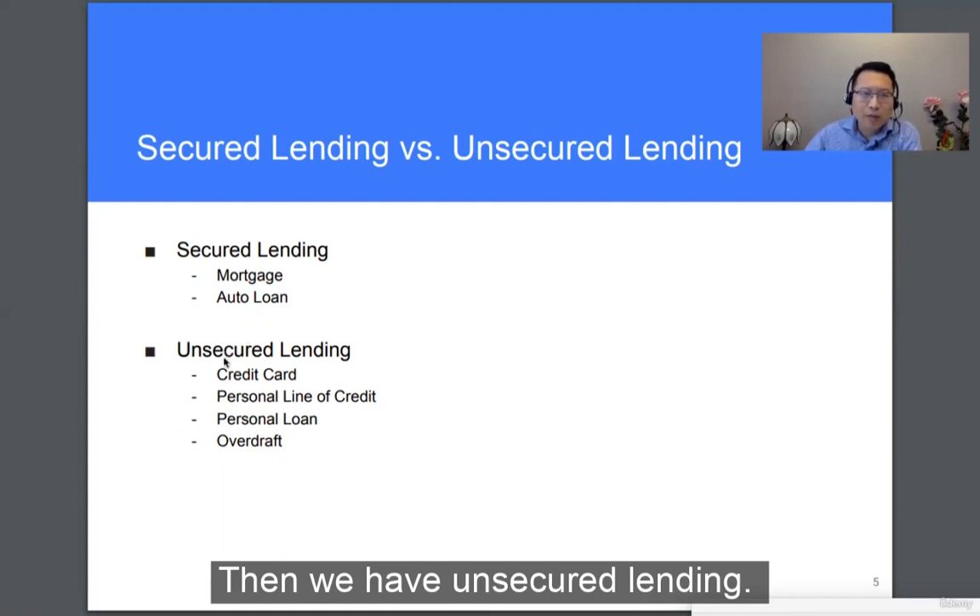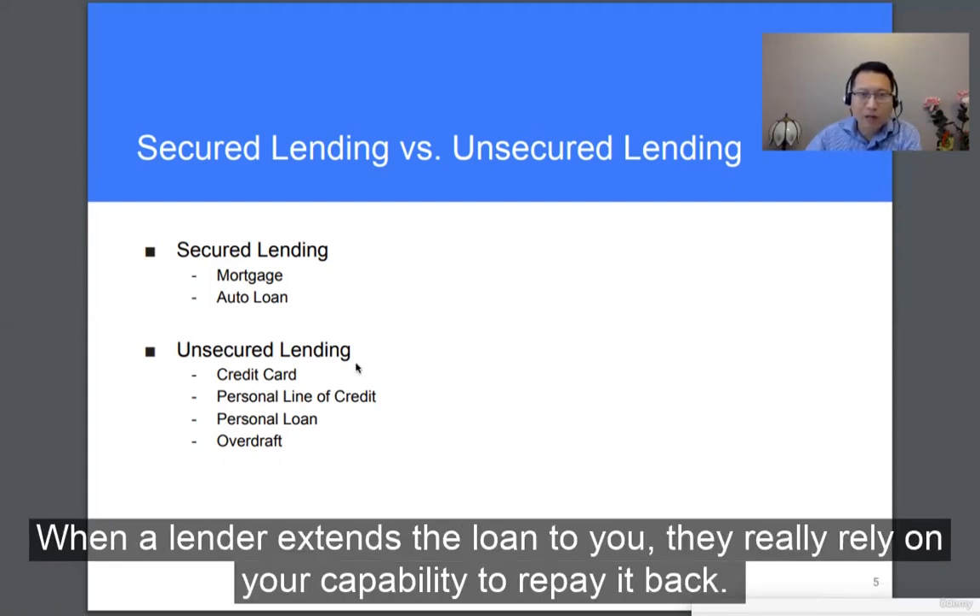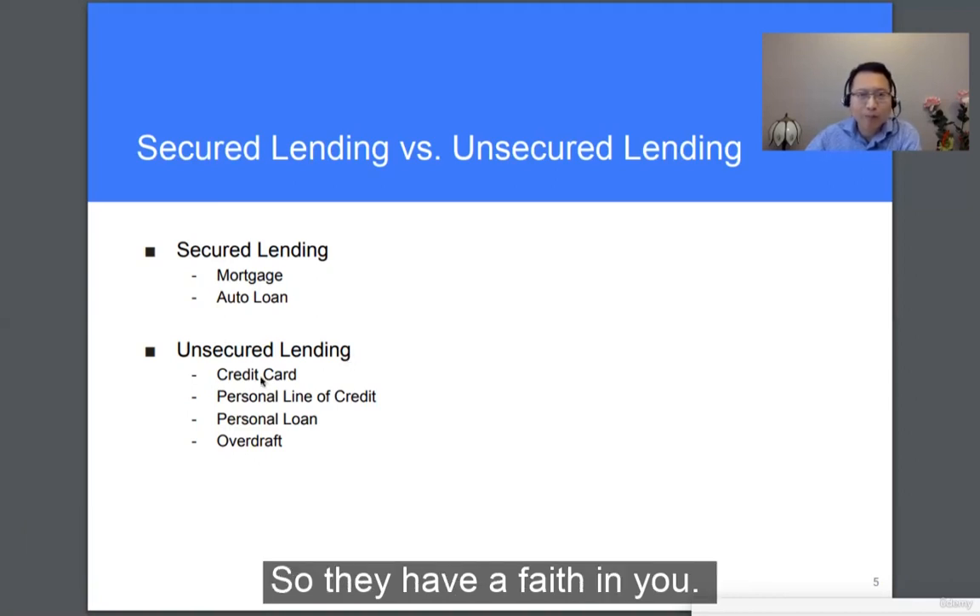Then we have unsecured lending, which means there's nothing secured against the loans. When the lenders extend the loans to you, they really rely on your capability to repay them back — so they have faith in you.